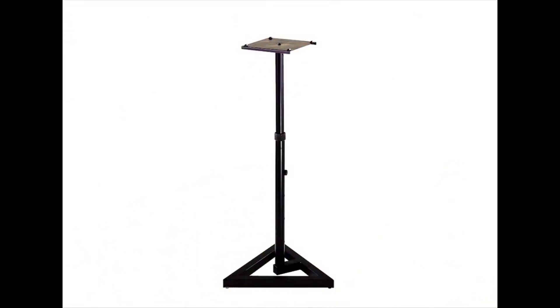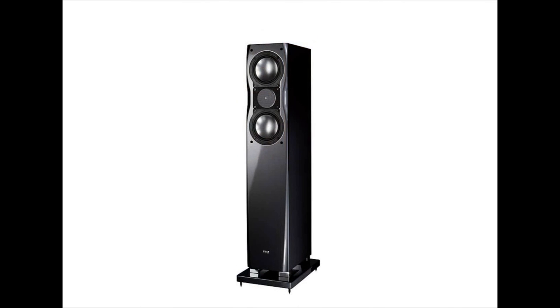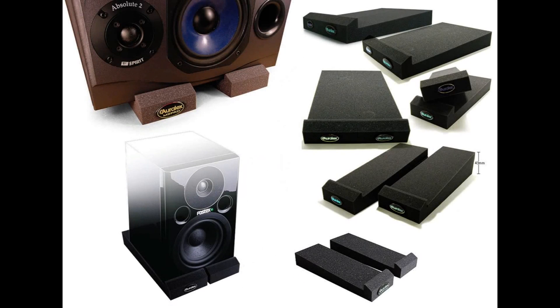Another critical issue influencing the sound of your system is the stands. The more massive they are, the better. Some people place a piece of sound insulating material between the stand and the monitor. If you decide to place the monitors on the table, use isolation materials — for example Aurelex products — to reduce vibrations and get a better sound.